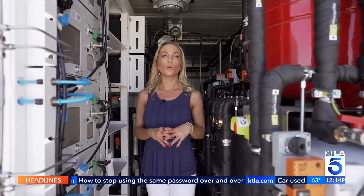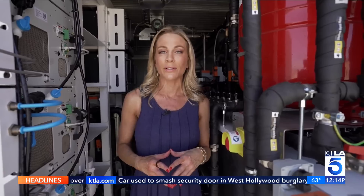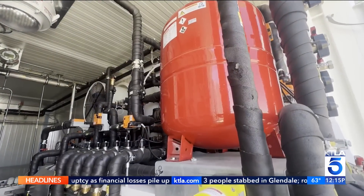This was the first hydrogen storage unit in North America, and it's been up and running here in the Mojave Desert since January of 2023. In fact, it's the only one in the state. This unit alone could power an average-sized home for a month.